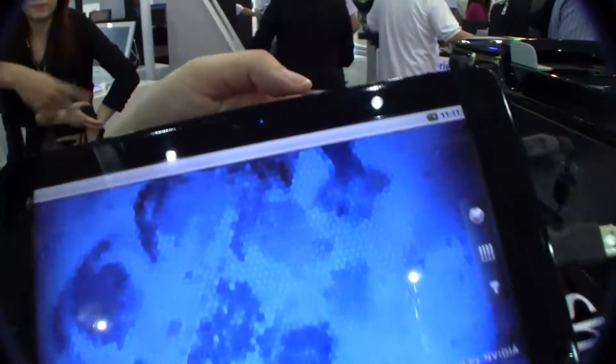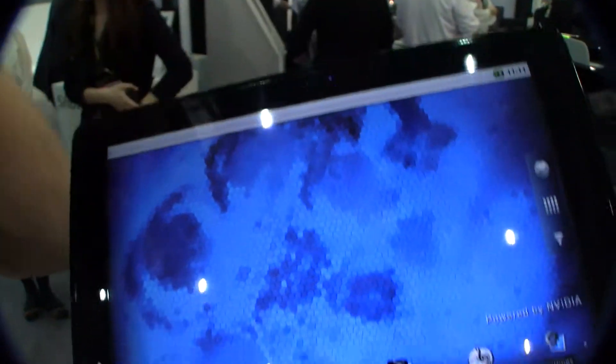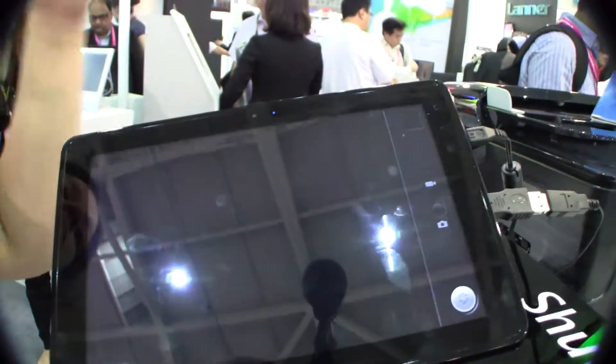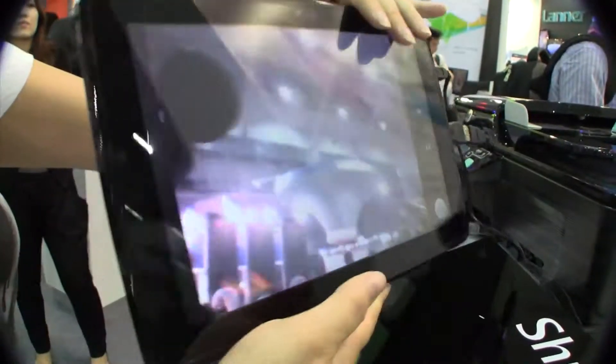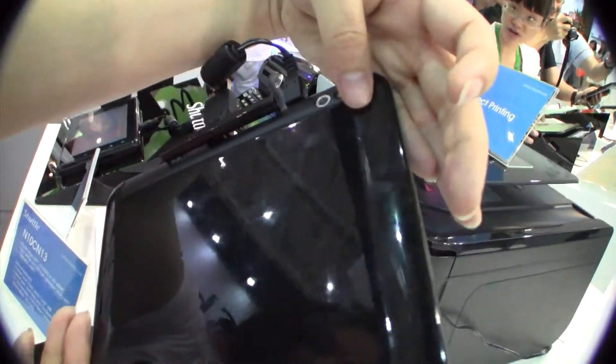On the front we have a one megapixel camera — not great, but it would get the job done. There is also a rear-facing camera, and that's actually 5 megapixels with an LED flash.